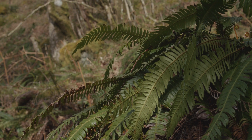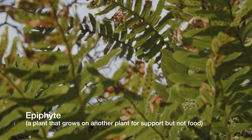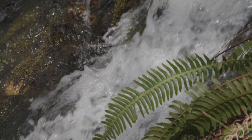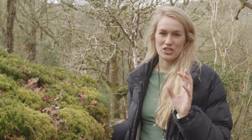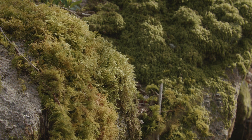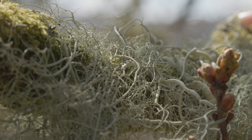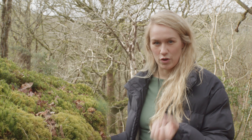The ferns are absolutely covering the trees, and we call these epiphytes — where you have plants on plants on plants — and this is a real feature of these rainforest habitats. When you walk into these woodlands the first thing you notice is the really rich diversity of life they support. The rocks are absolutely carpeted in mosses and liverworts, and the trees are cloaked with lichens, which is reflective of the high rainfall and humidity locked within these woods.